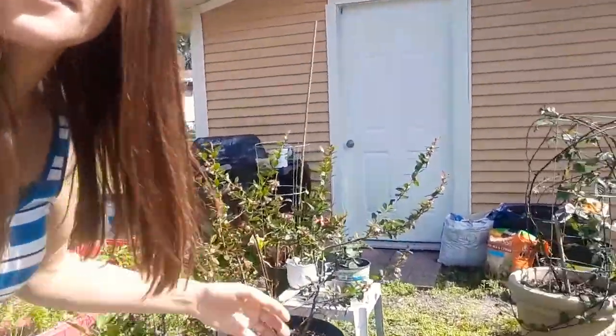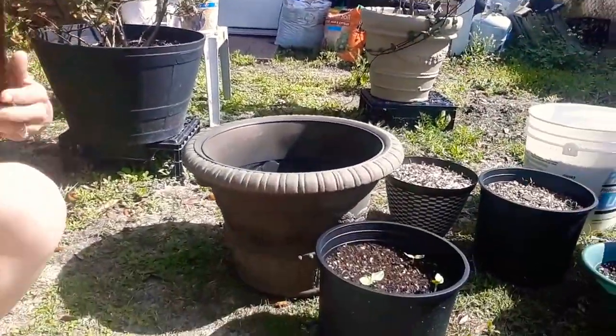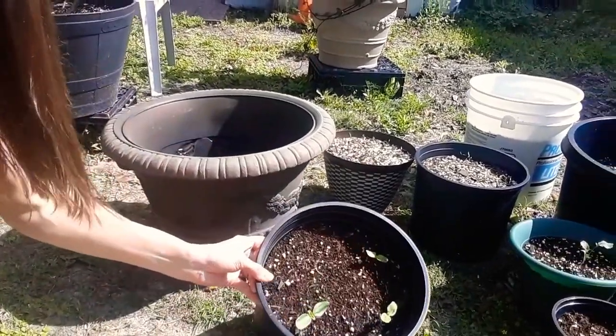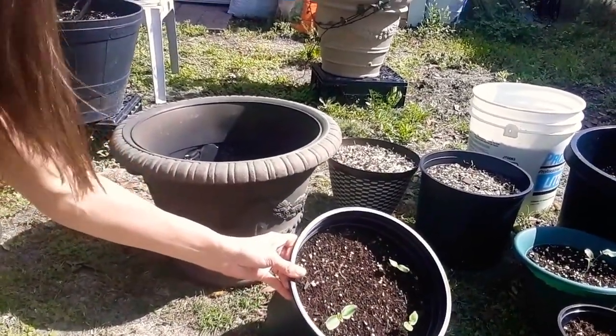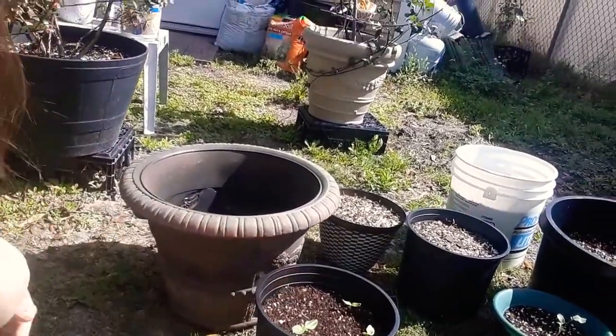I want to take you guys inside because we have a bunch of seeds that are starting to sprout. Remember those sunflowers we planted the other day? Check them out — there they are in the pots. One didn't sprout yet but it will, it's going to come up right there. And my eggplant didn't sprout yet either, but it's going to.